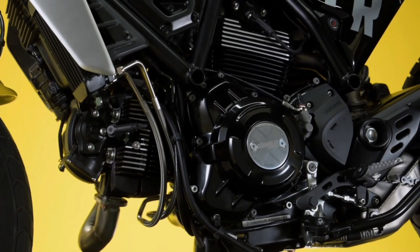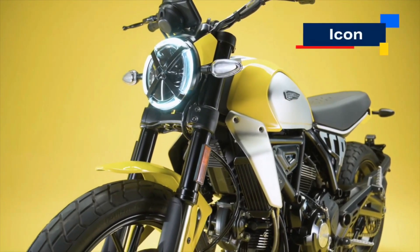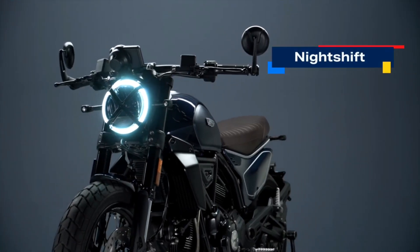This recipe provides three Ducati Scrambler models: one called Icon, one called Full Throttle, and one called Night Shift. Each version with its unique footprint.